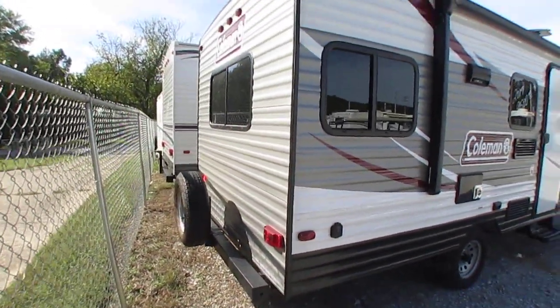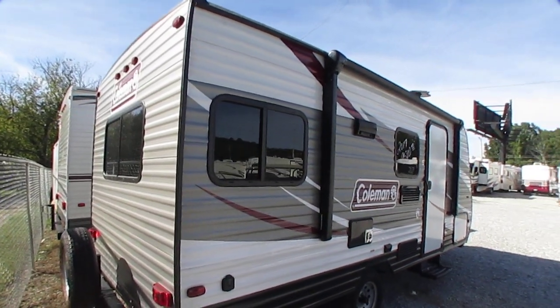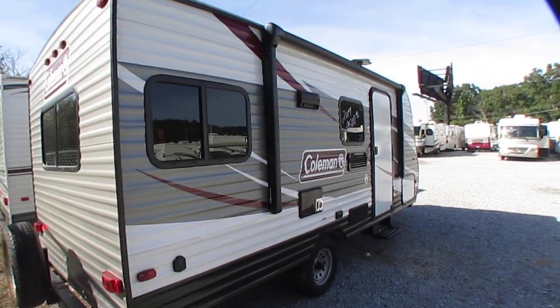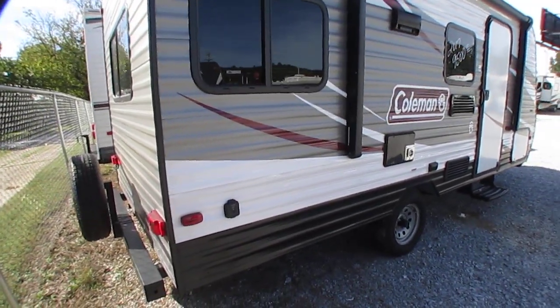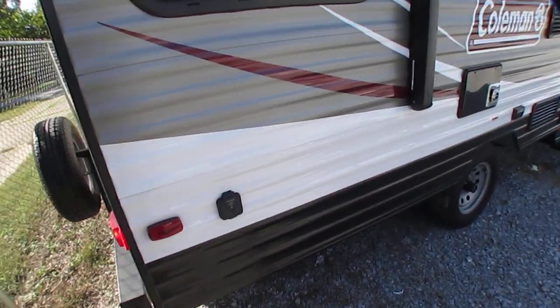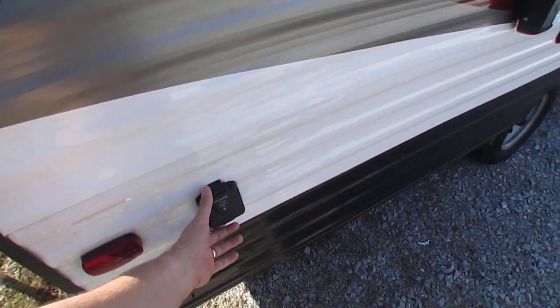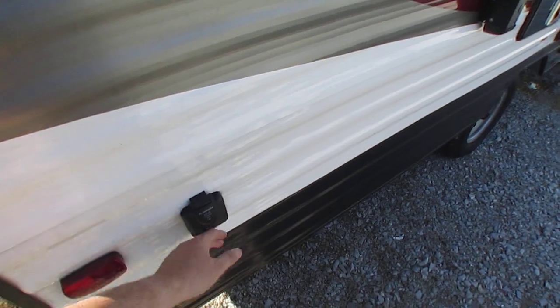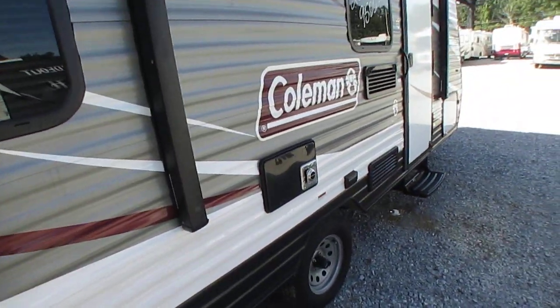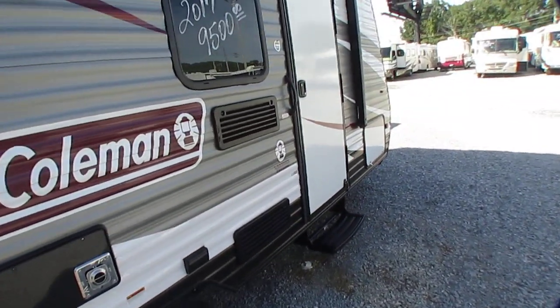Got the rear spare on the back. Weighs 3,182 pounds. Got some pretty neat upgrades — got the power awning, got the omnidirectional TV antenna, and it's got the solar charger port for a Furion solar charger kit. I happen to have one of those brand new, never opened. If you want it, I'll make you a great deal on it — way cheaper than you can buy it online.